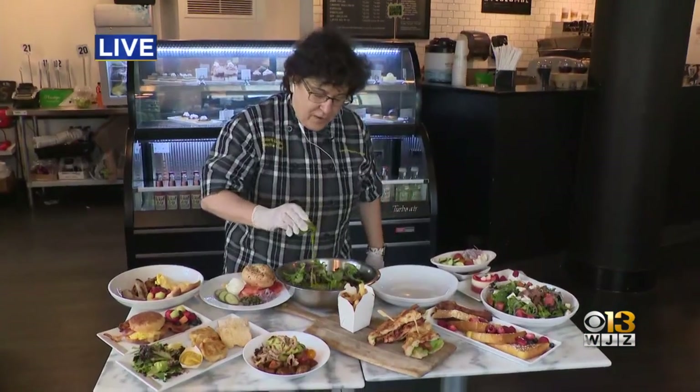We have some samples here. We want to learn from you — please show us how to whip up that dish. We're ready to soak it in. Awesome, so we're going to whip up our lamb salad.